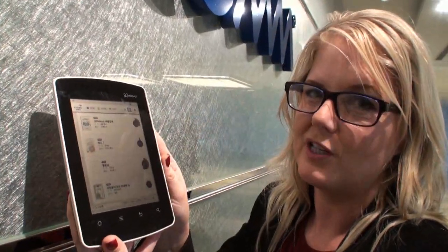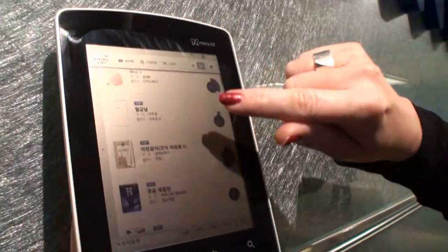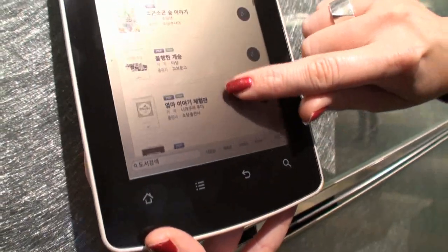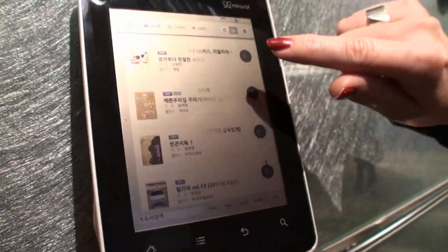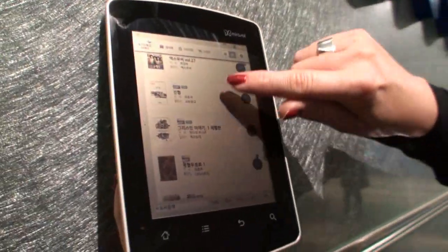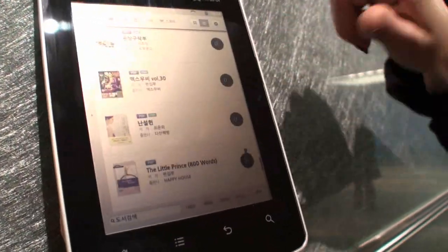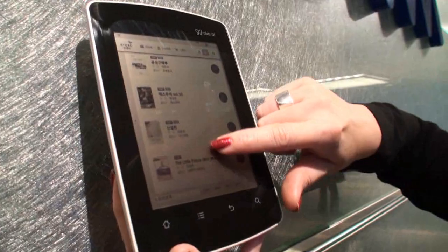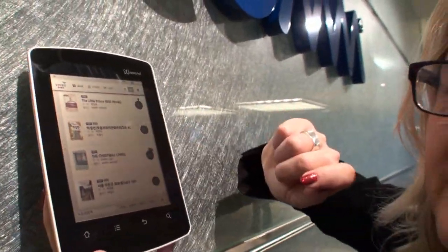This is especially exciting because it's the first time Mirasol technology has been available in a commercial device. Let me show you a little bit about what this bookstore looks like — a lot of color content. Maybe you can read Korean; I'm sure some of our viewers can. There are all kinds of great titles. This device also has the exclusive in Korea for the Steve Jobs biography, and also an exclusive with EBS. I downloaded Christmas Carol.